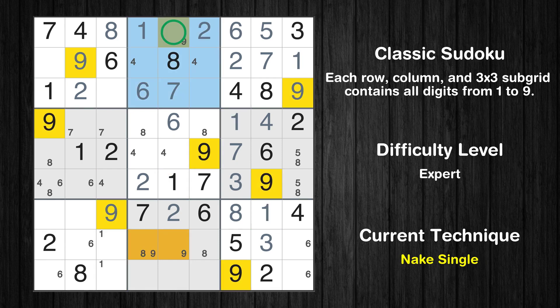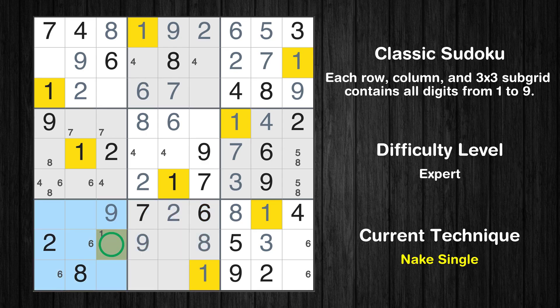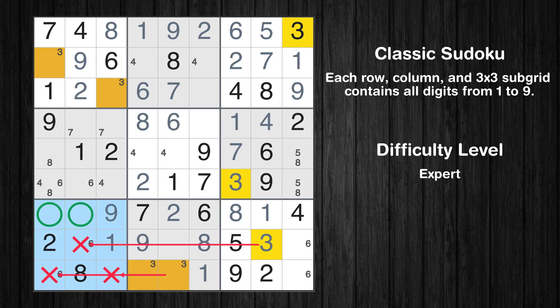Only one position left in the second box where value 9 can be placed. Only one position left in the eighth box where value 9 can be placed. Only one position left in the eighth box where value 8 can be placed. Only one position left in the fifth box where value 8 can be placed. In the eighth block, the number 1 can be directly placed. Only one position left in the seventh box where value 1 can be placed. Only two positions left in the first box where value 3 can be placed. Only two positions left in the eighth box where value 3 can be placed. Only two positions left in the seventh box where value 3 can be placed.